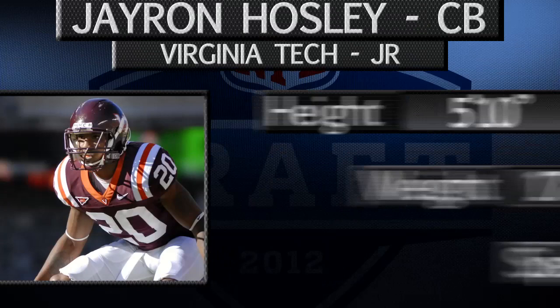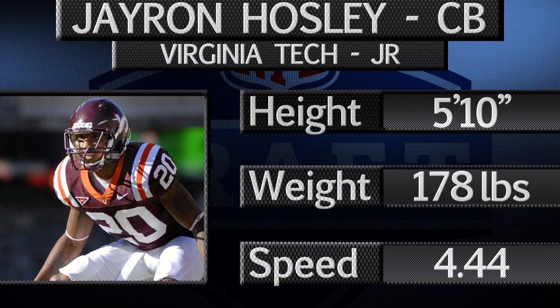Ron Hosley is a ball-hawking cornerback out of Virginia Tech with experience returning kickoffs and punts. Hosley has good time speed, running a 4.44 40 time at the scouting combine. He has quick feet and good closing bursts, as he led the Hokies in pass breakups and interceptions in 2011.